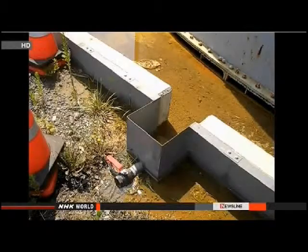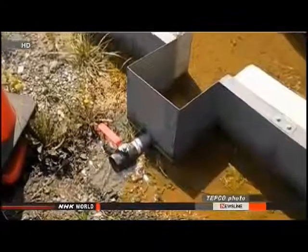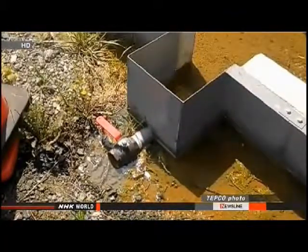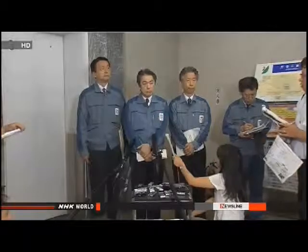Aizawa explained that a barrier surrounding the tanks failed to stop the water from escaping because the valve on a pipe connected to the barrier had been left open to drain away rainwater, causing the toxic water to flow out and seep underground. Aizawa admitted the valve should have been shut and promised it will never be left open again. He also said the company will ensure tanks are properly maintained and that they are working on a plan to replace the tanks holding the contaminated water.